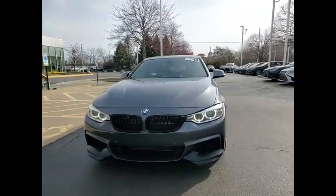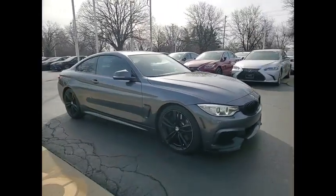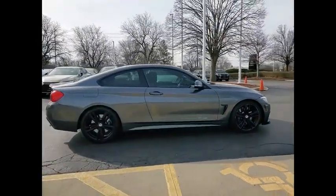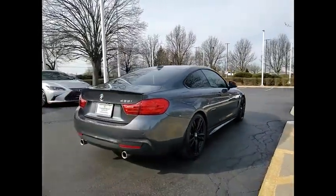Stop by and take a look at the 2014 BMW 4 Series. The BMW 4 Series is a powerful machine which comes with impressive handling, upscale interiors, and it delivers on BMW's ultimate driving machine.